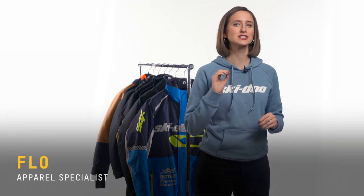Hey everyone, I'm Flo from The Apparel Team and today we're going to be talking about the best trail riding snowmobile gear.